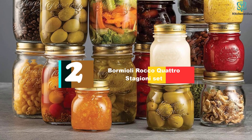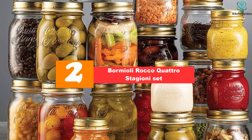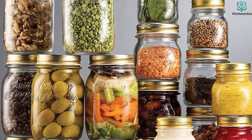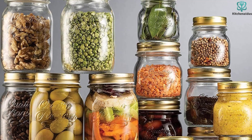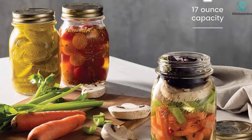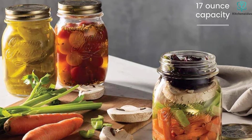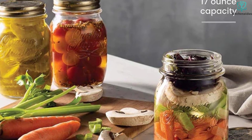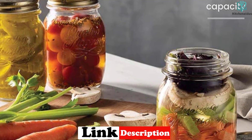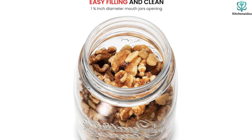At number 2, we have the Bormioli Rocco Quattro Stagione set. Similar to other European brands, these jars offer a high degree of functionality and design elements that favor more epicurean tastes. The Quattro is one fluid ounce larger than a traditional American pint but subscribes to the same design with squared sidewalls and a regular mouth lid, fitting just as well into a traditional pressure canner. Another standout component is the one-piece screw top lid, which has a fully enclosed cap — similar to but higher in quality than the North Mountain Quartz.